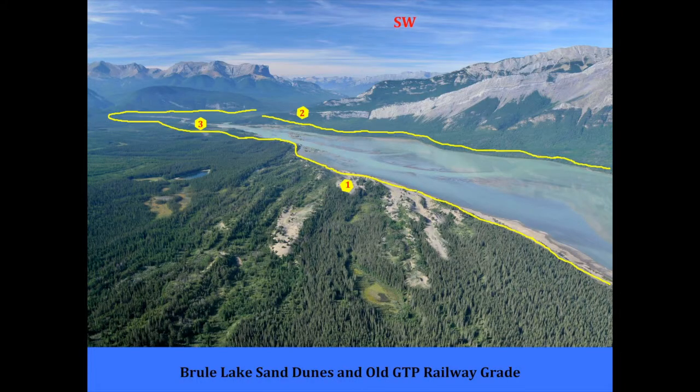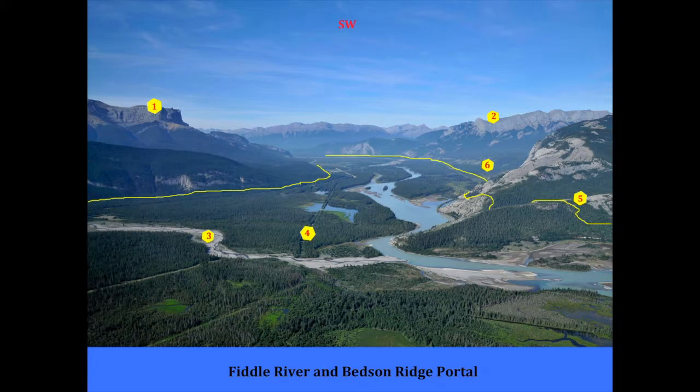At the south end of Brule Lake, I'm pretty sure the trail took the left and then crossed the Fiddle River up towards the base of the mountains where the footing was better. Looking through the gap, that's Bedson Ridge on the right, and you can see how the two trails go in. The one on the right, on the north side, went through a lot of muskeg ground and through some very sharp rock ridges.